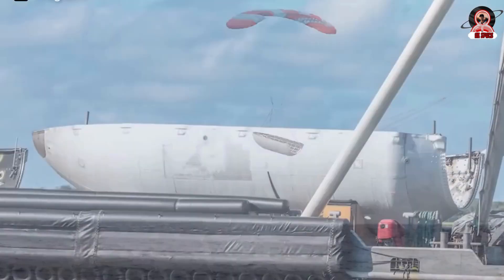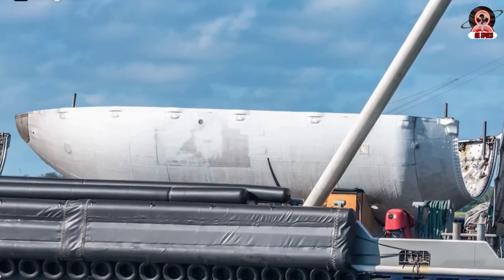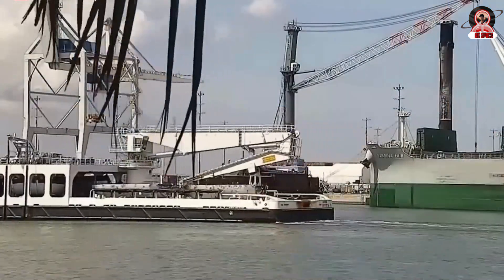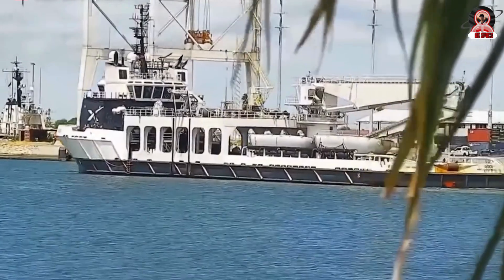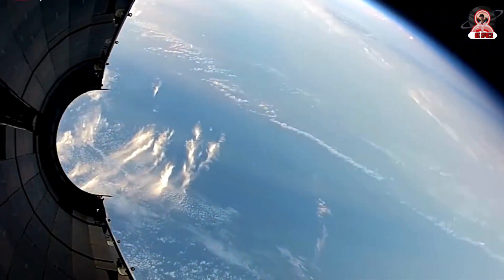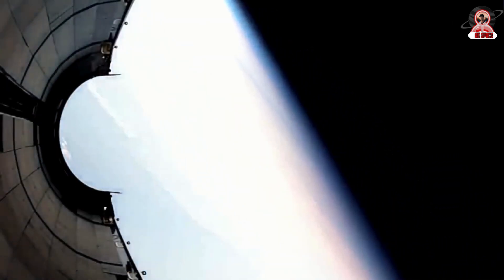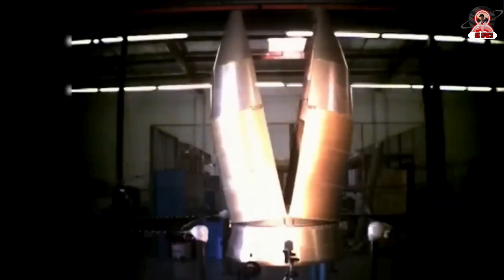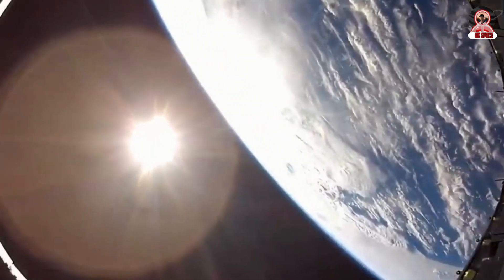Musk has reported that they have managed to reuse fairings over 300 times, with each set saving about $6 million. The shift to ocean recovery also made the refurbishment process easier. Recovered fairings are brought back and refurbished for future flights. This includes checks for structural integrity, electronic functionality, and other critical components.